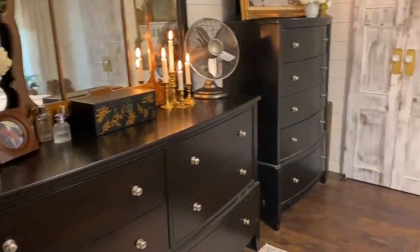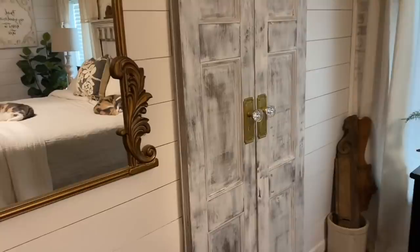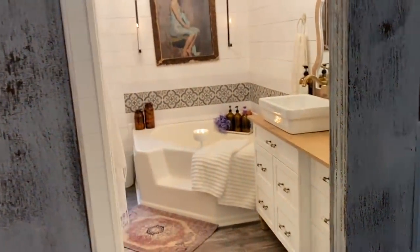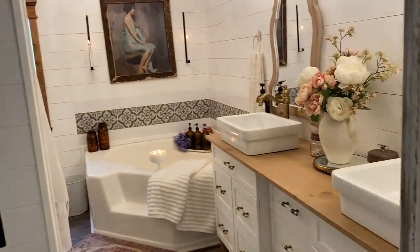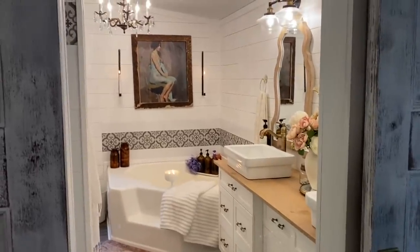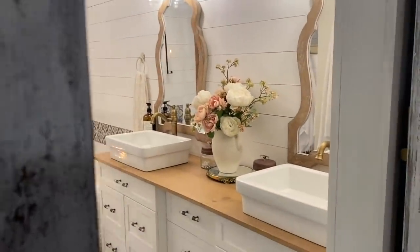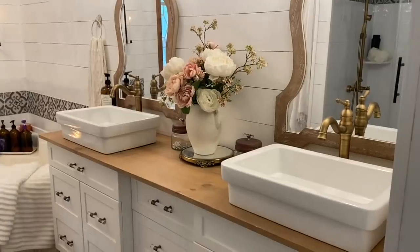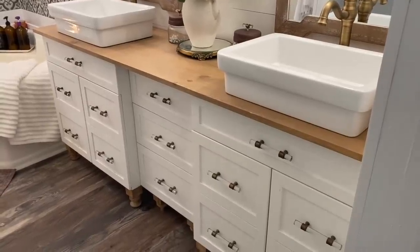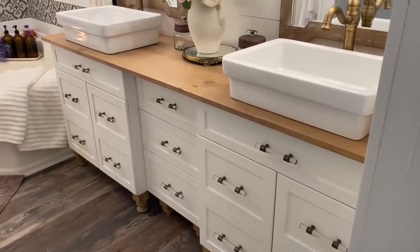Now we're going to check out our master bathroom. The master bath was the last remodel we did — it was pretty much a full gut job and took us about four months to complete due to some things we ran into, but it is actually one of my favorite rooms in the house. We have these beautiful double vanities — double sinks, I should say. The vanity was actually another project of mine: I recycled some old vanities I had, built the drawer in the middle, and refaced it all to look like one unit.